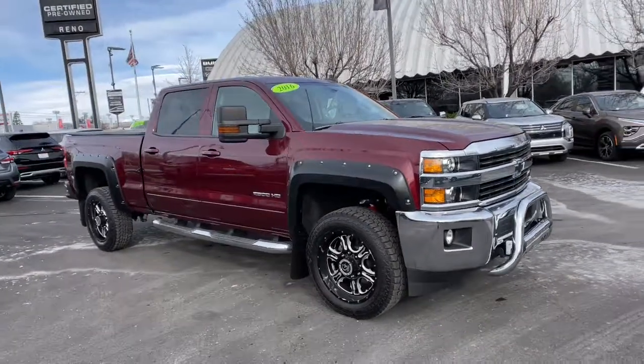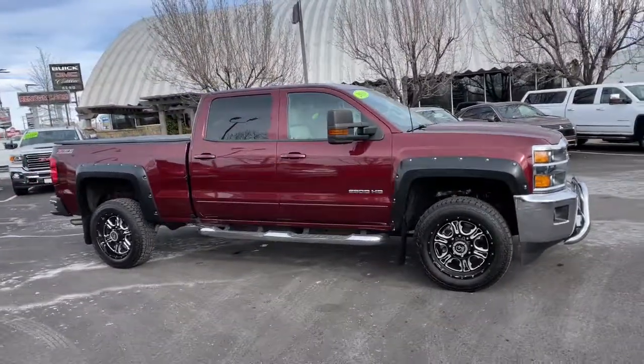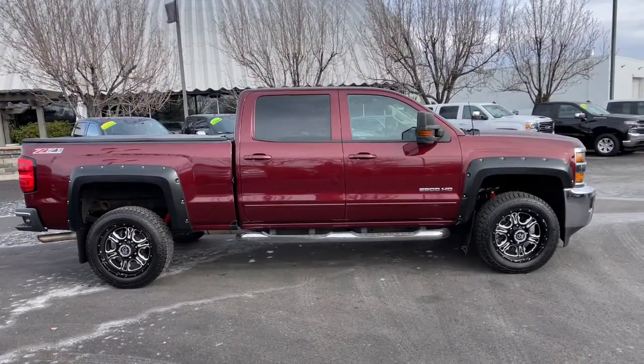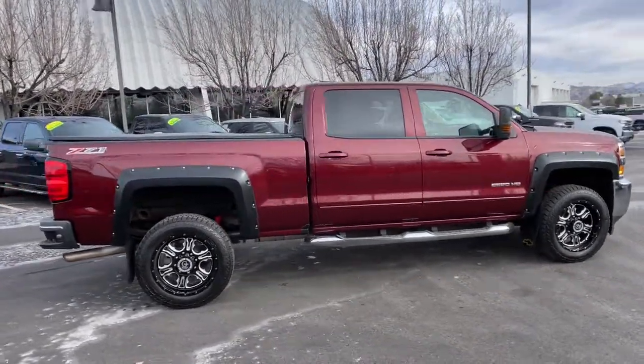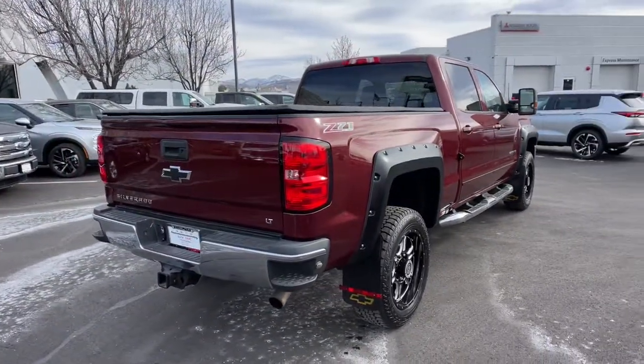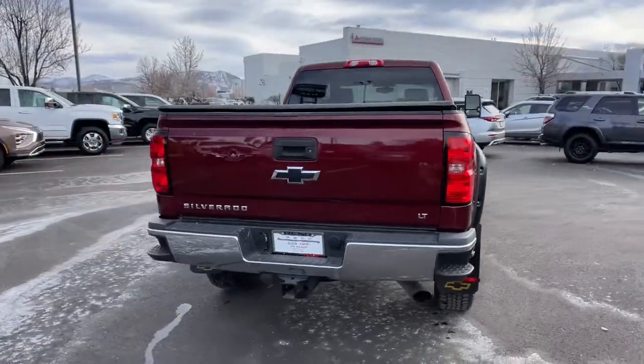Look no further than the 2016 Chevrolet Silverado. With less than 40,000 miles on the odometer, this vehicle provides excellent value. Aim higher than ever in the all-new Silverado pickup, the truck that digs deep to give you more of what you want and need.